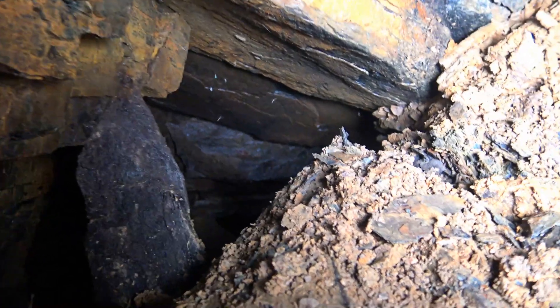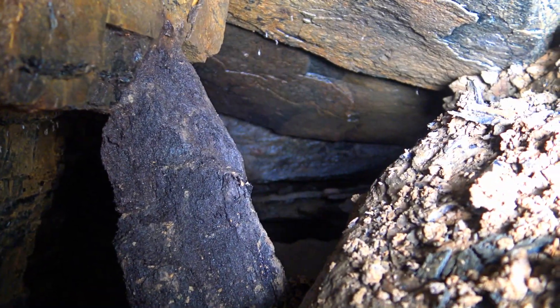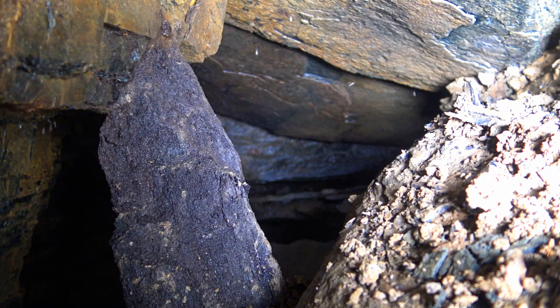There's a post right up front there. I think I'd better go around that. No, that's not a post, that's just a rock.